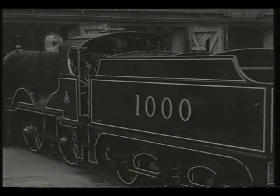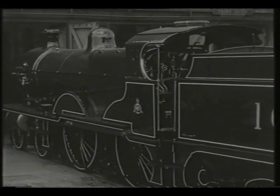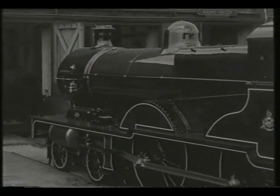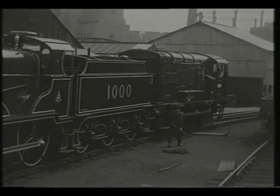Thereafter, all the engines were effectively one class, and the magnificent number 1,000, which emerged from Derby Works in 1959, was representative of the final Midland Railway express locomotive design, rather than an original Johnson engine.